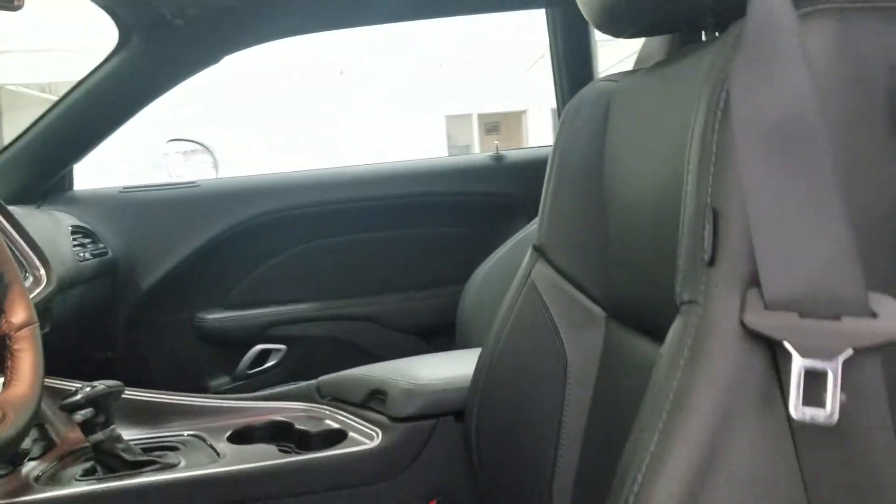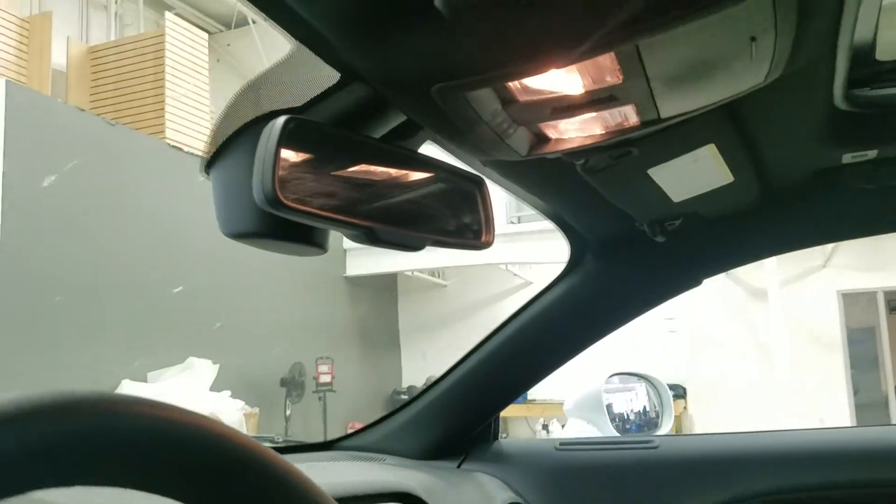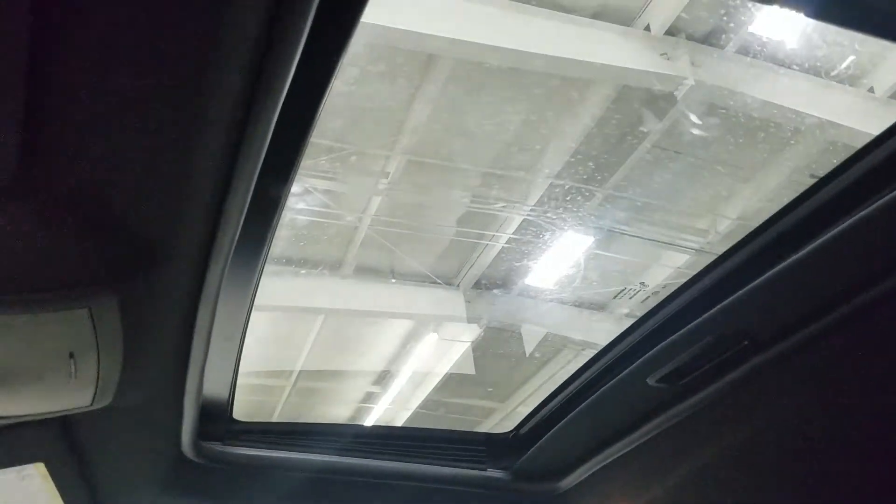As we look at our black leather interior, the driver can enjoy an adjustable seat with lumbar support. And as you look up, we have our auto-dimming rearview mirror, with our cabin lights and our beautiful sliding sunroof.